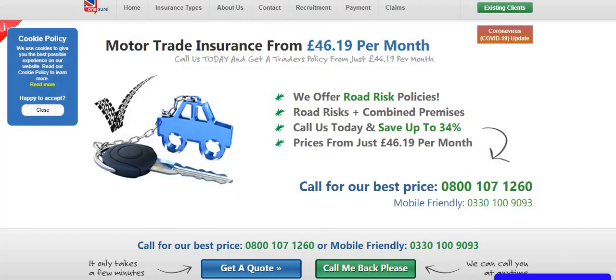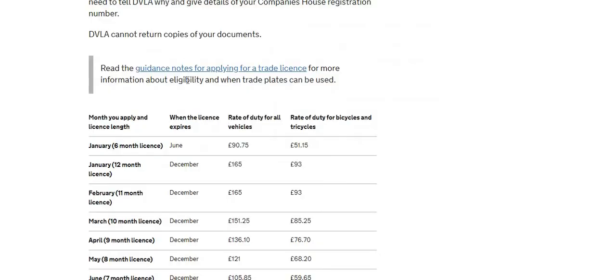So the two key things you need to trade cars in the UK are motor trade insurance and trade license plates — these are the legal requirements. If you're below the age of 25, you need at least one year no-claims discount, whether privately or for a company. Without that you can't get motor trade insurance, and to get a trade license plate you need motor trade insurance. If you're over 25, you can have zero no-claims discount and still get insured.